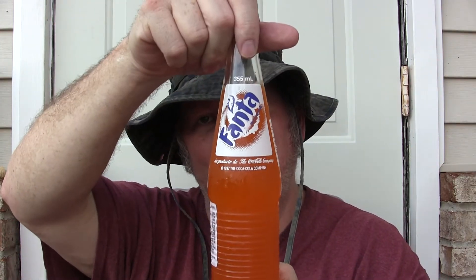Hope everyone's had a one-up day. Hope everybody's been happy, positive, and focused. Fanta Orange — that's what I'm talking about. Fanta Orange. I'll go ahead and open this and do a taste test, and then I'll tell you a little bit of history about the Fanta Orange.